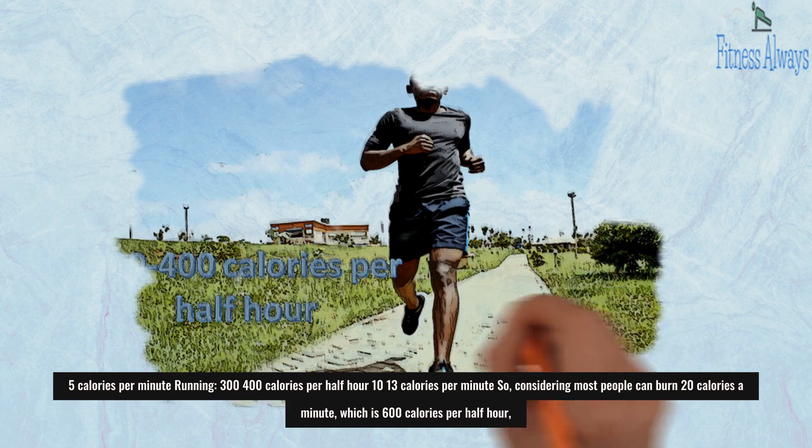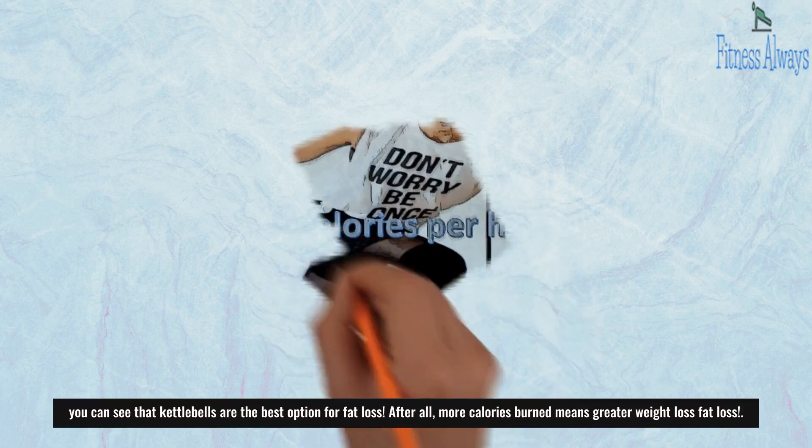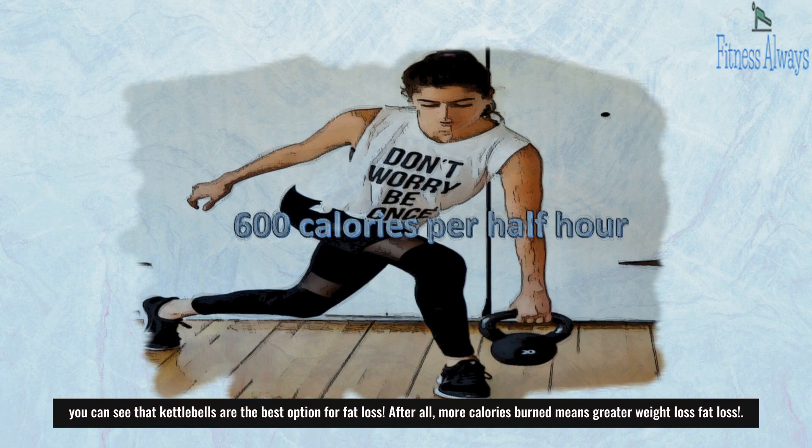Considering most people can burn 20 calories a minute, which is 600 calories per half hour, you can see that kettlebells are the best option for fat loss. After all, more calories burned means greater fat loss.